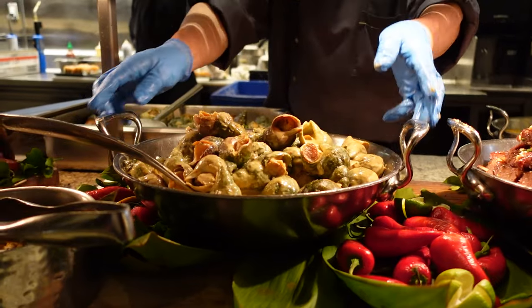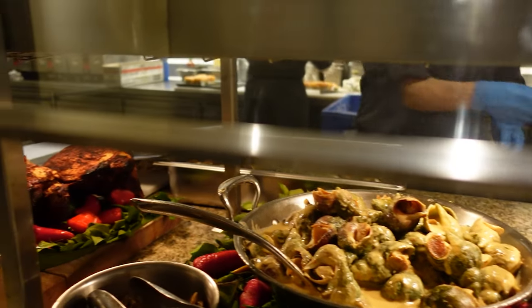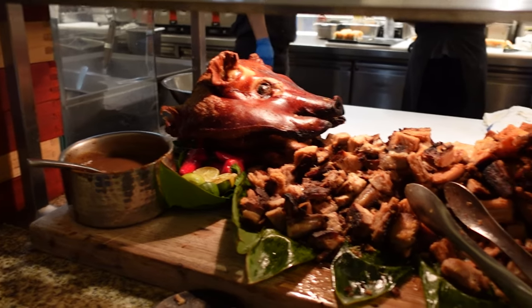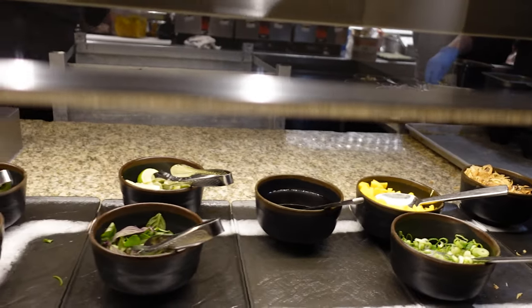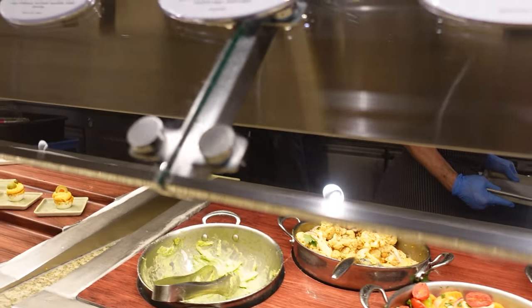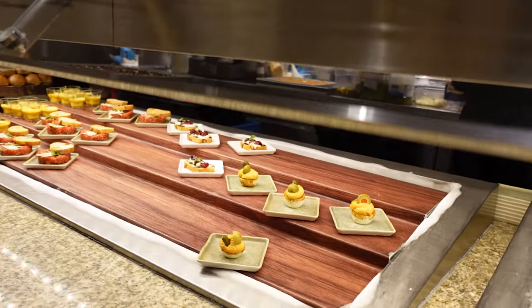There's a roasted suckling pig, which is really cool. There's also a soup station with pho, ramen, miso soup, and various other options where you can add toppings. Lots of toppings available right here.